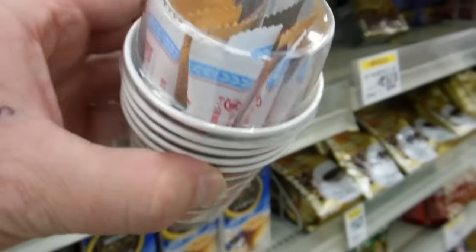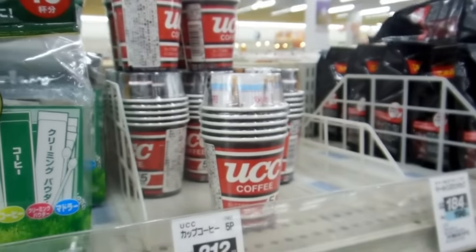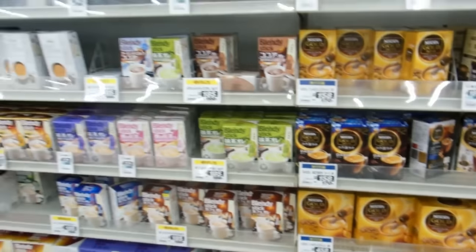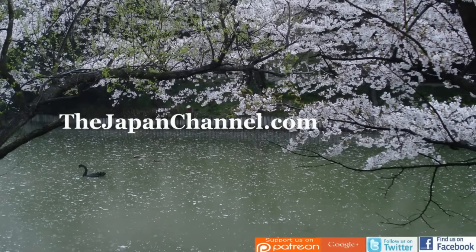Convenience stores, restaurants, and all sorts of places provide hot water for free in Japan, so getting boiling water is usually not a difficult thing anywhere. Excellent — the drink sticks are a great option.